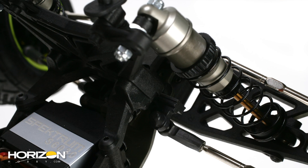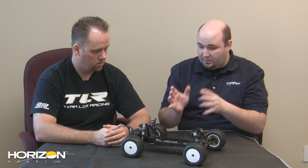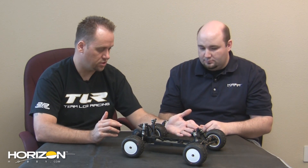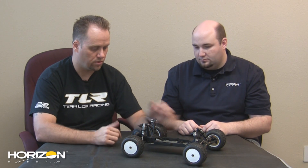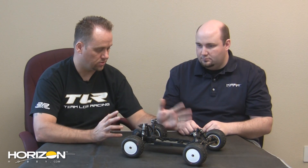The rear shocks from the 22 are used on the front of the truck, and then there's a lengthened rear shock for the back. Will there be common tuning parts like springs between the truck and buggy? Yes — all the same pistons, the front shock shafts are the same as the rear buggy shock shafts. There is a longer shock shaft for the rear of the truck, but all the O-rings, spacers, and everything else are the same.